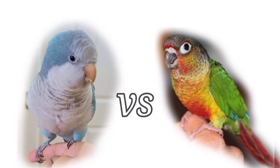We hope you enjoyed this video on the Quaker Parrot vs. Green-Cheeked Conure Parrot. If you have any questions or comments, please leave them below. And don't forget to subscribe to our channel for more videos like this one.